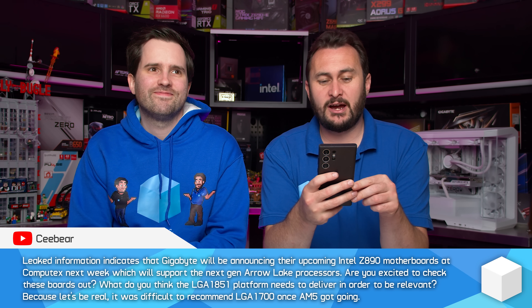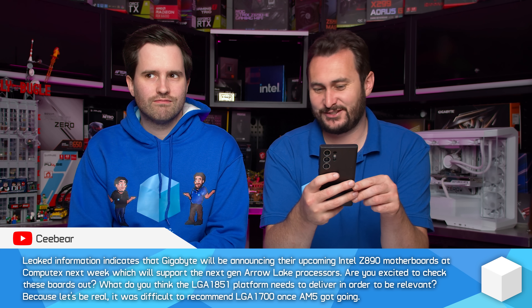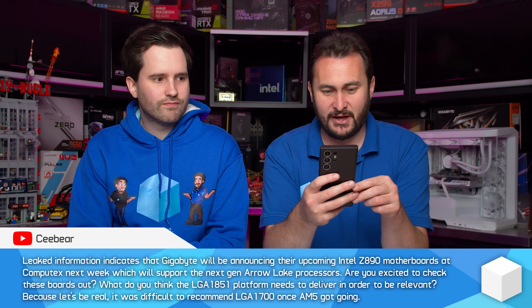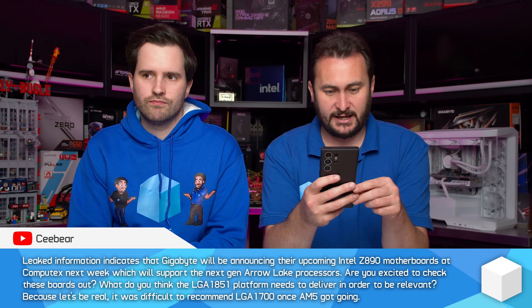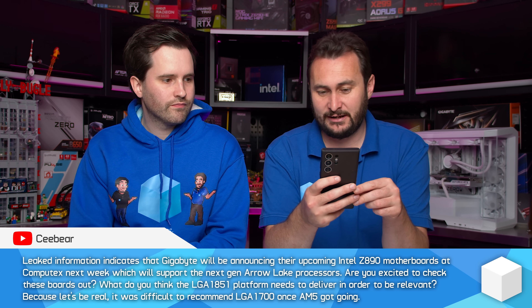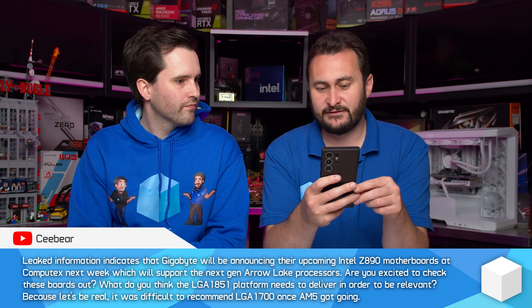More Computex-related questions here, and it's leaked stuff as well. Leaked information indicates that Gigabyte will be announcing their upcoming Intel Z890 motherboards at Computex next week, which will support next-gen Arrow Lake processors. Excited to check out these boards — what do you think the LGA 1851 platform needs to deliver in order to be relevant?